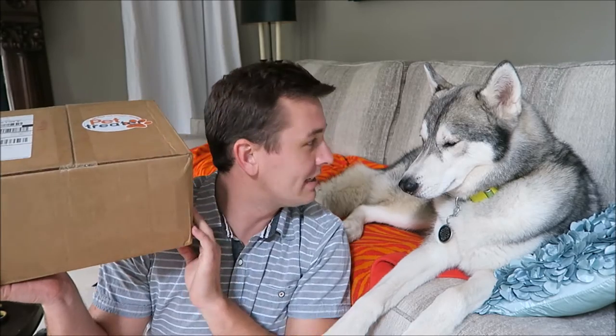They come in small, medium, and large. Nook gets the large because he's over 50 pounds.